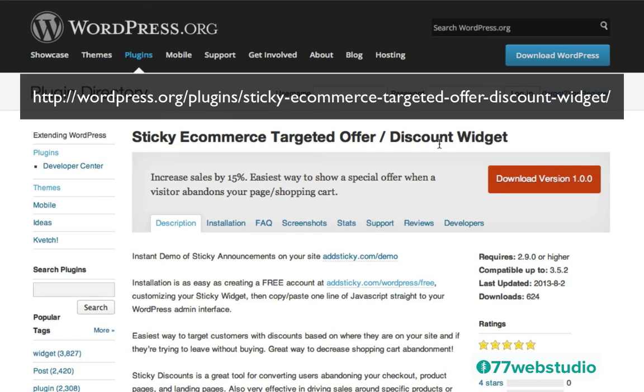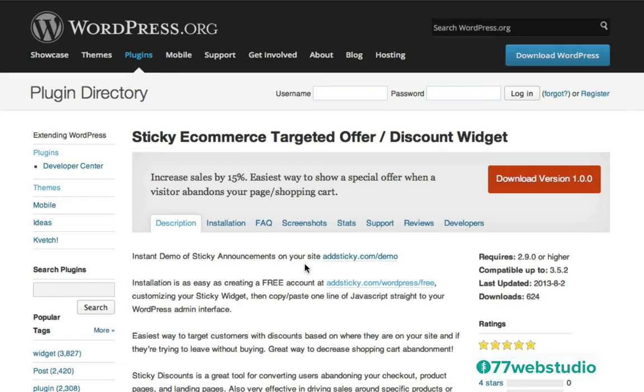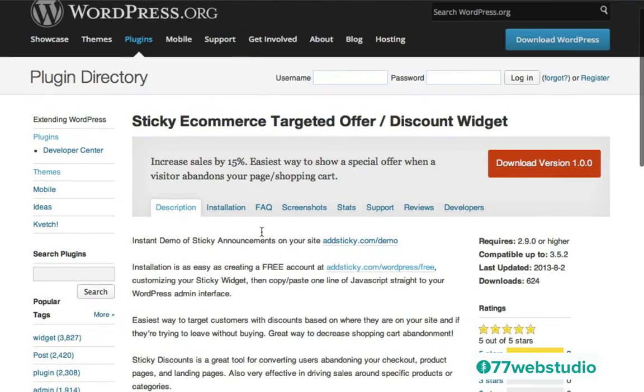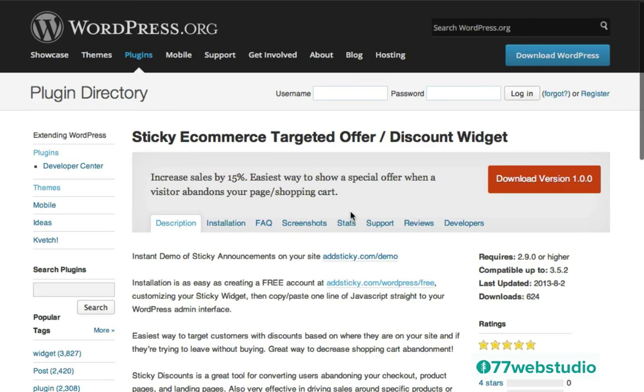The next one is the Sticky eCommerce Targeted Offer Discount Widget plugin. As it notes at the top, it says "increase sales by 15%" — this is the easiest way to show a special offer when a visitor abandons your page or shopping cart. With this plugin you can create a free account at adsticky.com, customize your widget, then copy and paste some code into your WordPress admin interface. The way this works is that when people try to leave, the plugin uses intent technology to know if someone is leaving your site, and then sends a little pop-up message that gives them a special discount to purchase now, creating a sense of urgency so that instead of leaving they'll stay and complete the purchase.